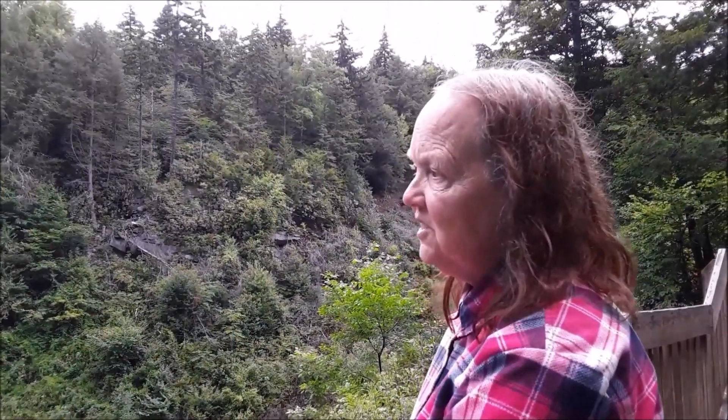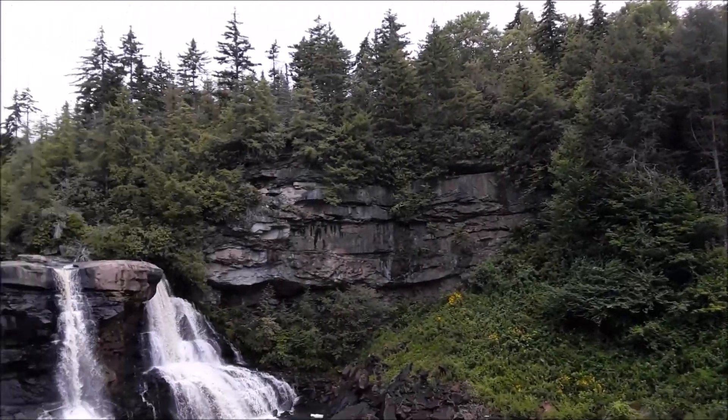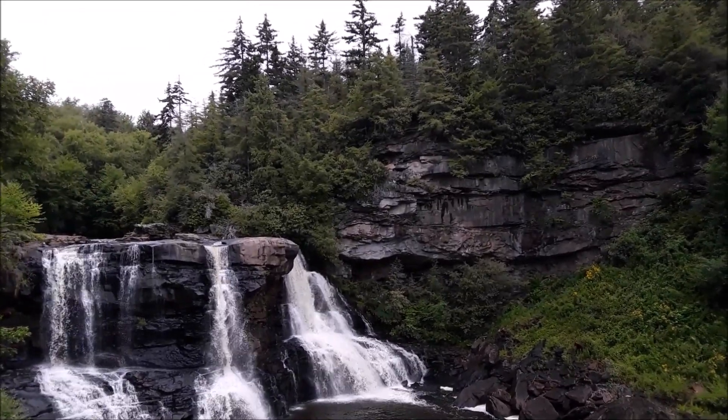This is a beautiful waterfall — absolutely beautiful place and it's well worth visiting. Even if you're not in West Virginia, you want to get over here and see this beautiful state and this beautiful park. Now comes the uphill portion, climbing up the steps. Beautiful falls.